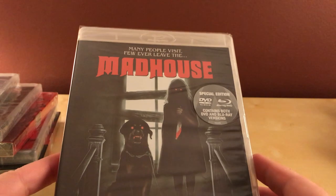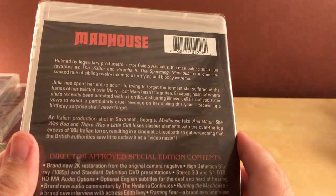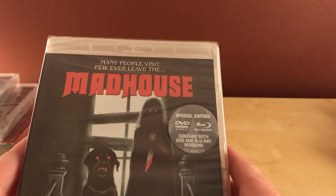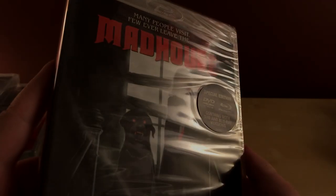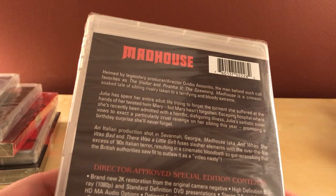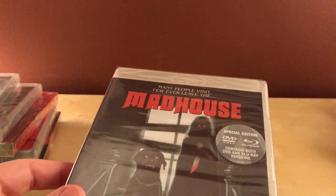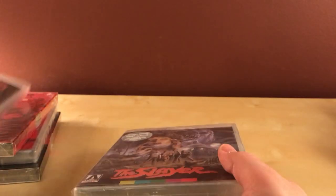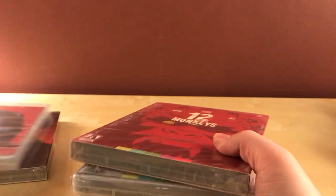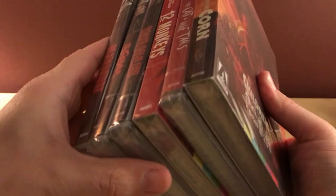And I got Madhouse — this was one that looked cool, I liked the artwork and liked the premise. That's all six. I think I paid about $24 or so of my own money out of pocket since I used the gift card.